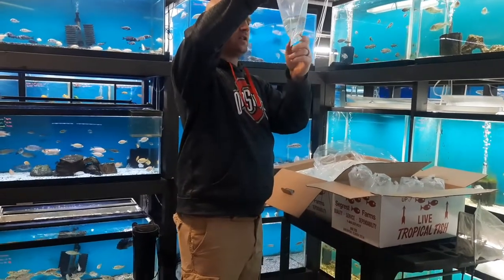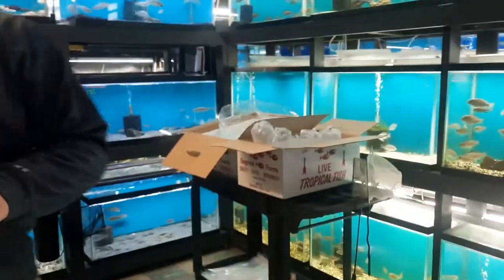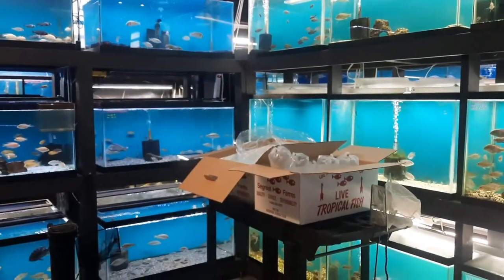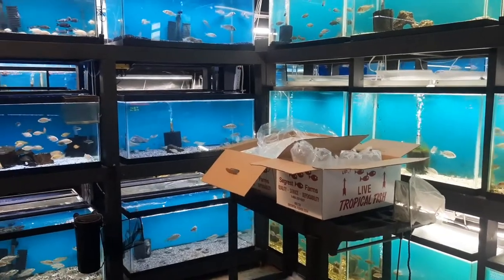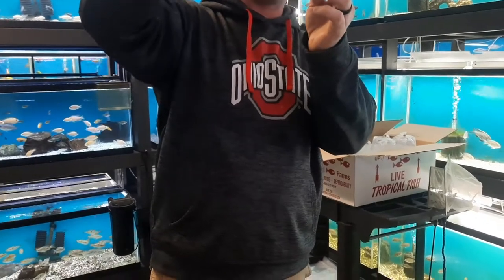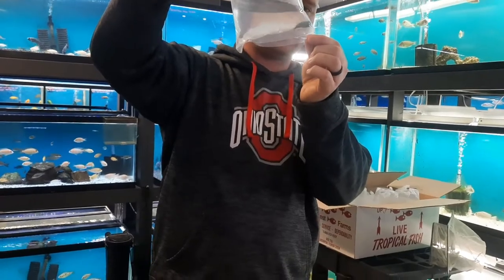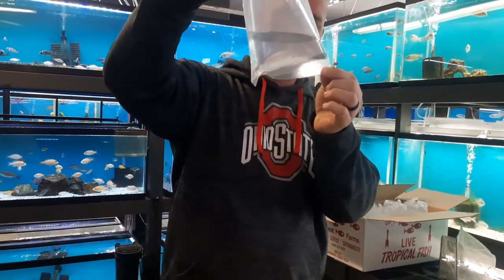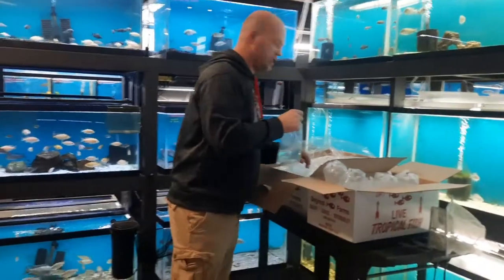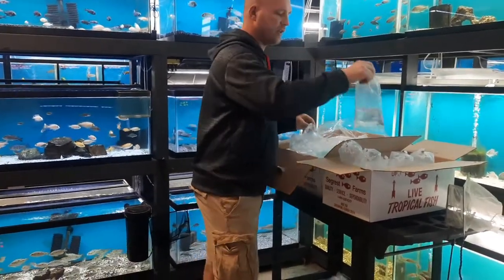This is a saltwater fish of some sort — give me two seconds and I'll tell you. I ordered a green goby and a blue devil damsel. This looks like it might be a damsel maybe? Because it doesn't look like a goby. So we're going to go with the blue devil Fiji damsel — I'll let you know in a second.